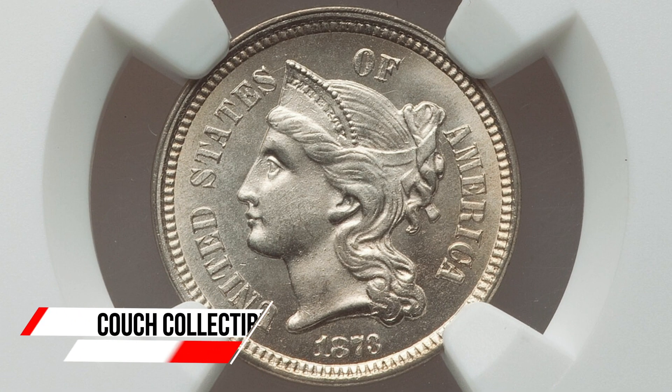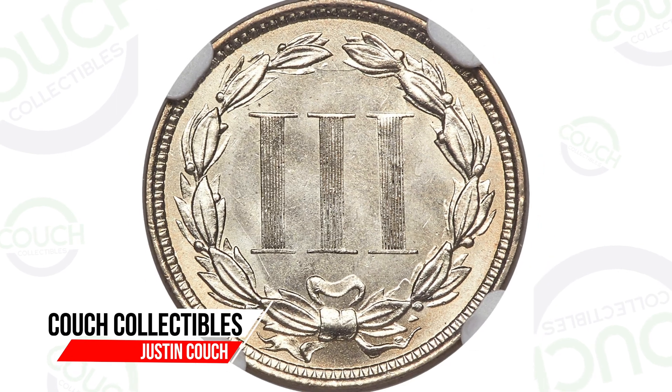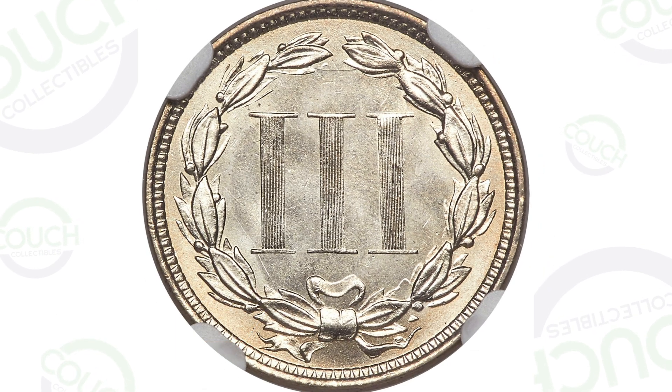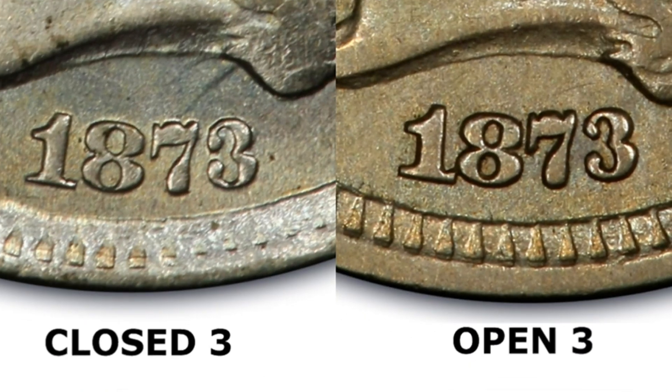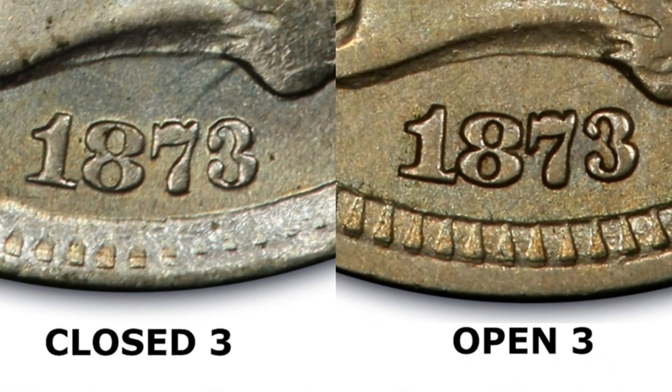Today we are looking at the 1873 three cent nickel and what these coins can actually be worth. Starting off with an image, there are two different examples of the 1873 three cent nickel. You will have a closed three, which you can see on the left side of the screen, and then you will have the open three, where the three is more open, which you can see on the right side of the screen. Feel free to pause and look at the differences between the closed and open three.